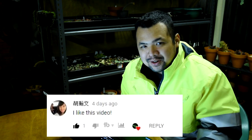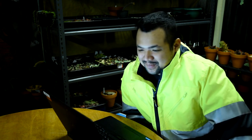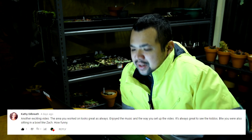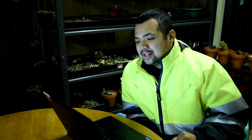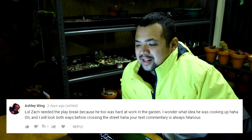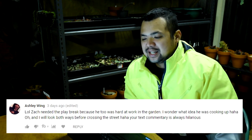Next is from Grace - I know it's Grace because she's also on Facebook and messages me using her English name. Grace says: 'I like this video.' From Kathy Galbreth: 'Another exciting video, the area you worked on looks great as always. Enjoyed the music and the way you set up the video. It's always great to see the kiddos - by the way, you were also sitting in a bowl like Zach, how funny.' Yeah, I was sitting in it hoping that Zach would get into one of the bowls next to me, but he was so busy playing with the pebbles and the truck. From Ashley Wing: 'Zach needed a play break because he was too hard at work in the garden.' I wonder what idea he was cooking up! And: 'I would look both ways before crossing the street - your text commentary is always hilarious.'